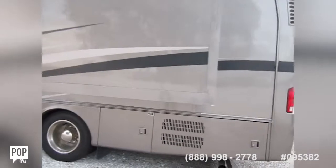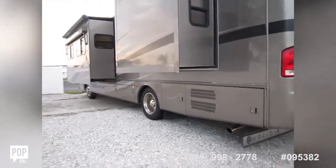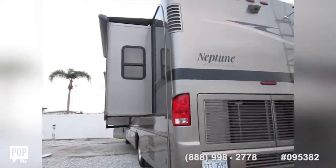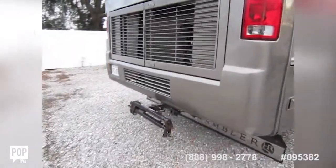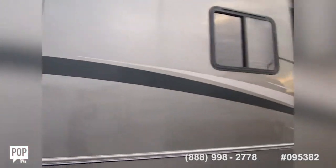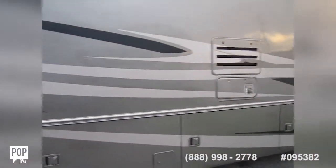Dual slide outs, tons of storage. The owners pulled it down here to Florida and put on brand new tires all the way around. It's got new batteries as well. They're including the tow hitch for any vehicle you want to connect. Needs a good wash down, but what RV doesn't.